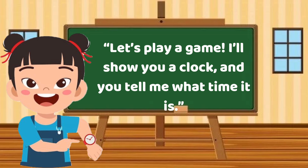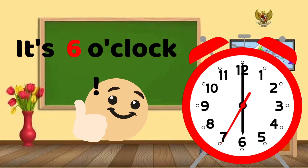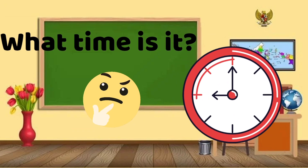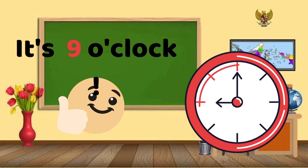Let's play a game. I'll show you a clock and you tell me what time it is. What time is it? It's 6 o'clock. What time is it? It's 9 o'clock.